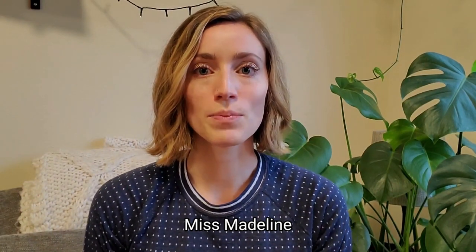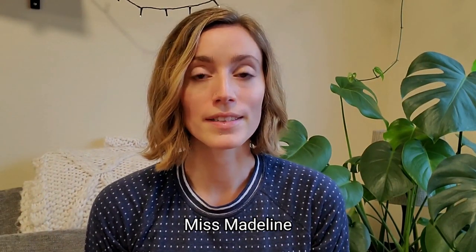Hi everyone, this is Miss Madeline. This month we've been learning about birds and we even built bird beaks at home. Another fun activity to learn about birds is to build bird nests at home. This can be a very cozy activity for a cold rainy Portland winter day.